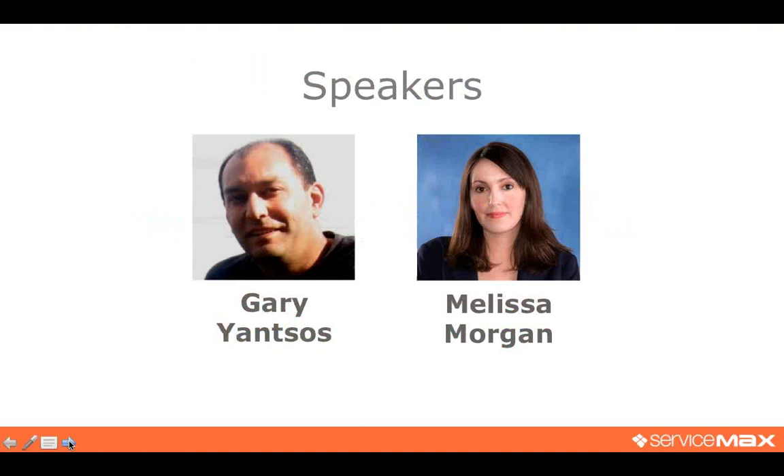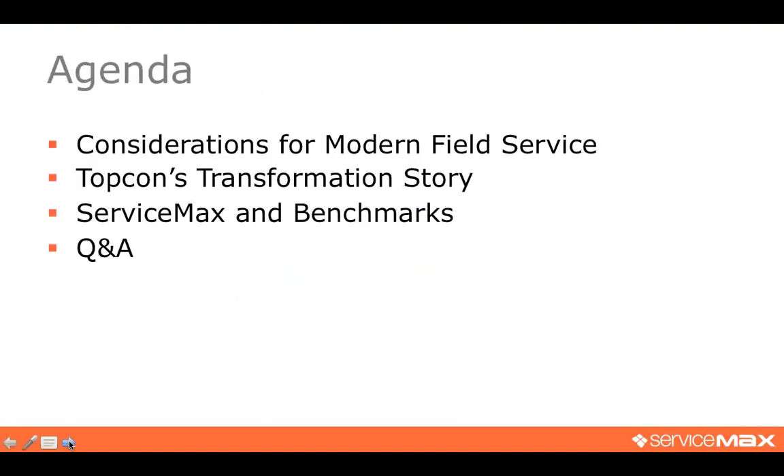Thank you, and good morning or good afternoon to everyone depending on where you are. I want to walk through our agenda for today's webinar. We're going to start with some key considerations for modern field service, then hand the discussion over to Gary to talk about Topcon's transformation story — how they went from manual processes to modernizing their service operations. We'll end with a brief overview of ServiceMax and some benchmarks, and we'll have plenty of time for questions.